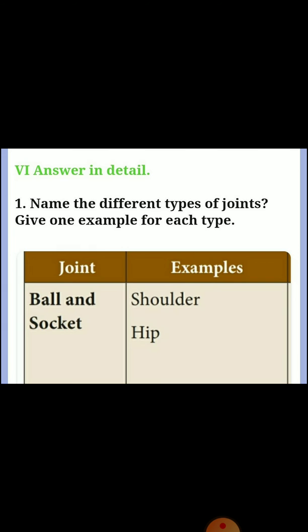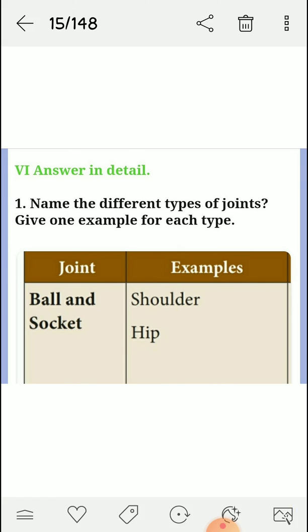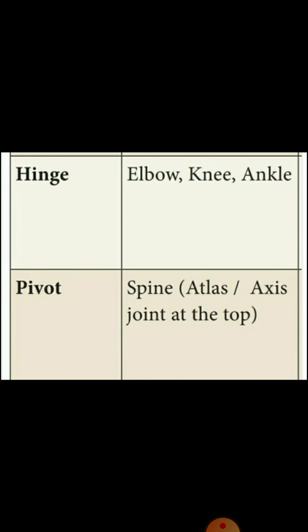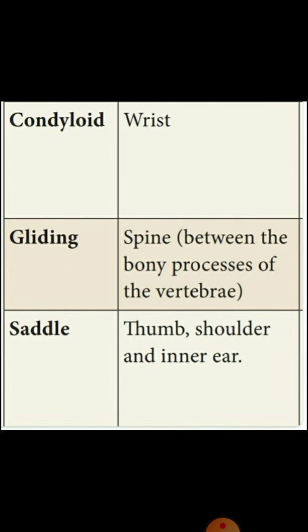Sixth, answer in detail. Question one: name the different types of joints and give an example for each. Ball and socket joint — example: shoulder, hip. Hinge joint — example: elbow, knee, ankle. Pivot joint — example: the atlas-axis joint at the top of the spine. Condyloid joint — example: wrist. Gliding joint — example: vertebrae in the backbone. Saddle joint — example: thumb, shoulder, and inner ear.